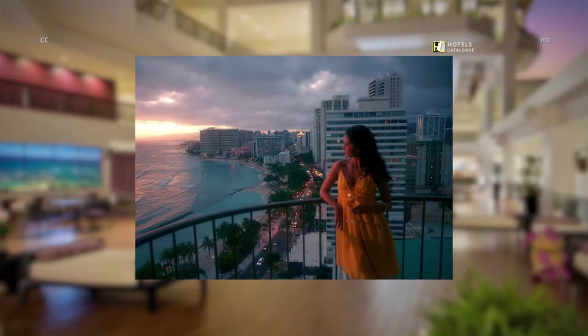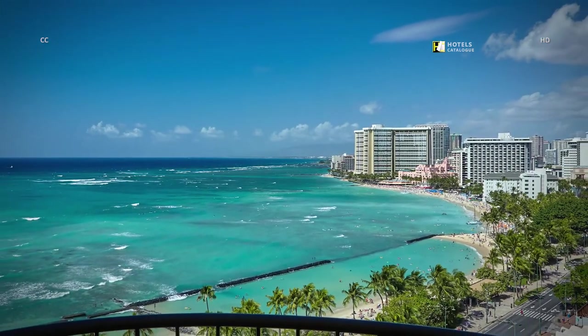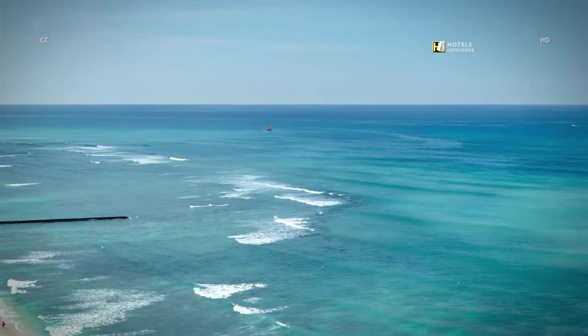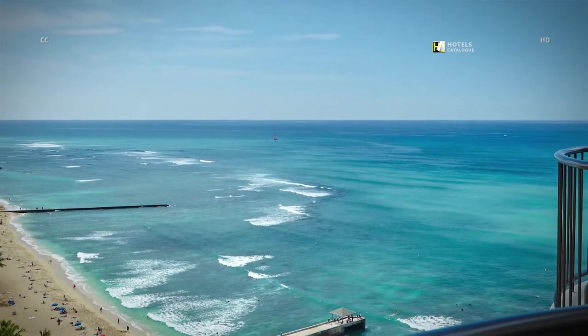Experience the beautiful sunsets of Waikiki at our Honolulu Beach Resort. Enjoy deluxe ocean and Waikiki views from our spacious deluxe ocean view guest rooms. Enjoy beautiful views of the Pacific Ocean from the Lanai balcony of our premium ocean view guest rooms.